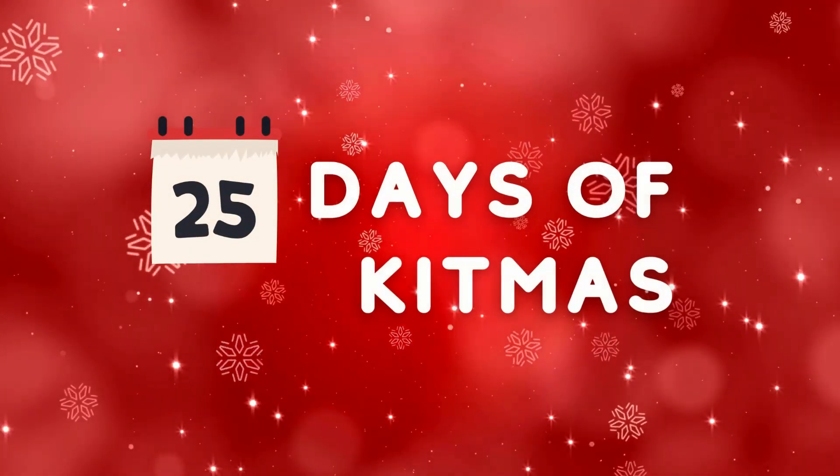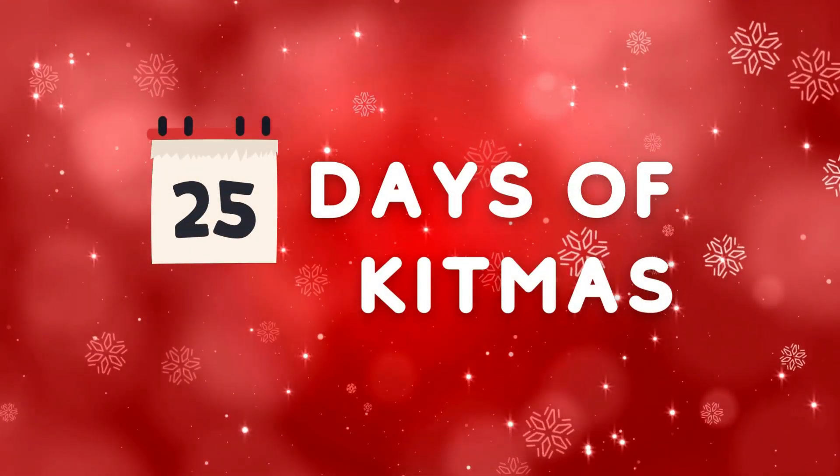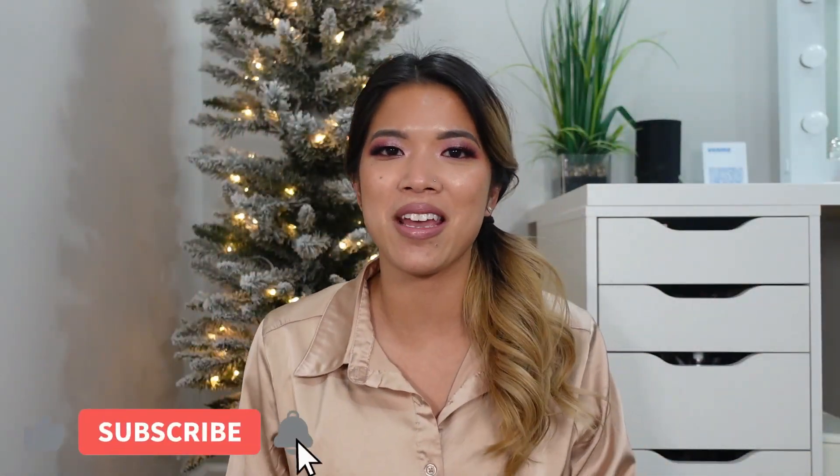This is the only concealer that I've consistently had for pretty much the last four years of me being a makeup artist. Hey guys, welcome back to the second video of the 25 Days of Kitmas. From now until Christmas, I will be uploading a makeup kit based video for 25 days straight.